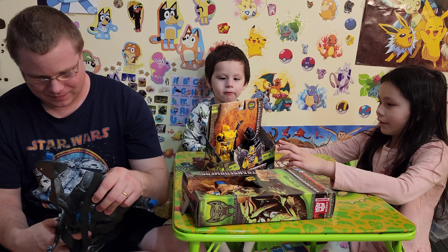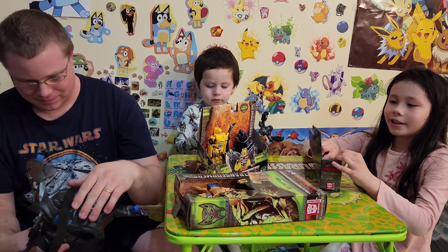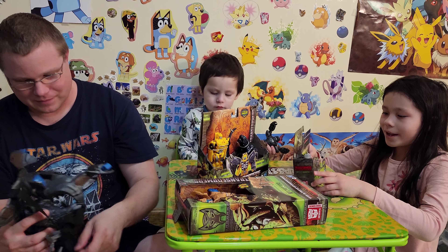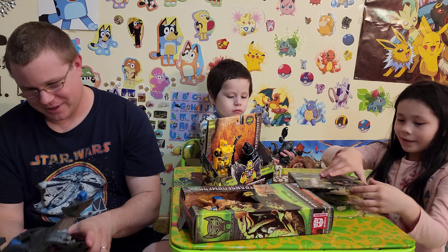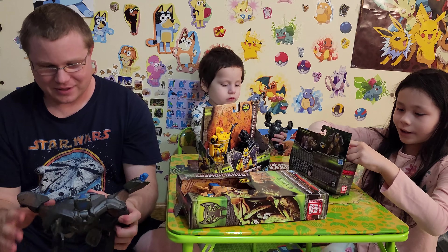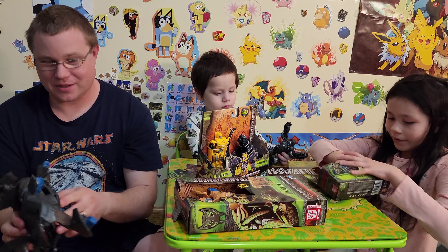Which one do you want to do next? The rhino! All right, great choice. I like the rhino — it's pretty small. Let me go and continue with our foldy mask too, it's actually really big.